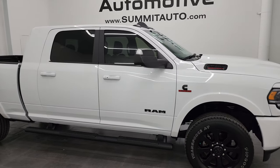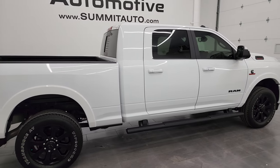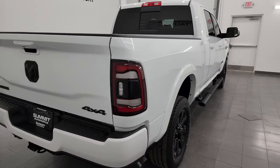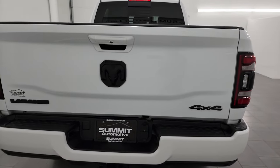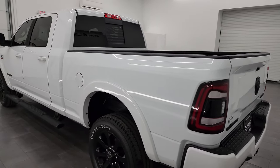Hey, this is Brett, and this 2022 Ram 2500 Mega Cab Short Box Laramie Level 8 Night Edition is stock number 14297Z. I am here at Summit Automotive in Fond du Lac, Wisconsin, your new and used heavy-duty truck and Ram headquarters.